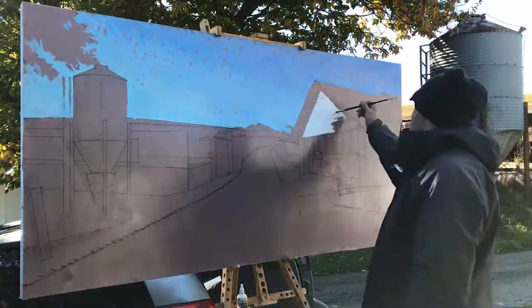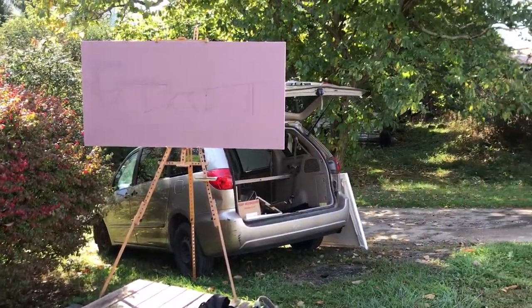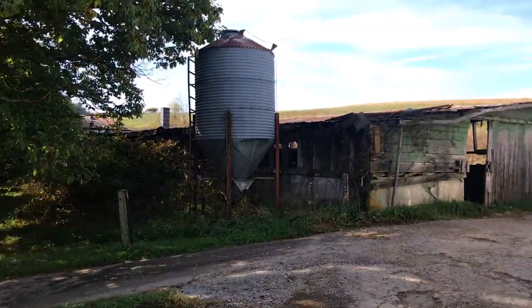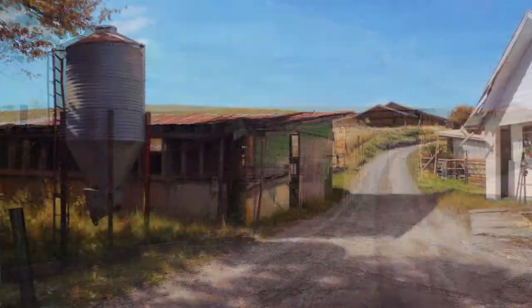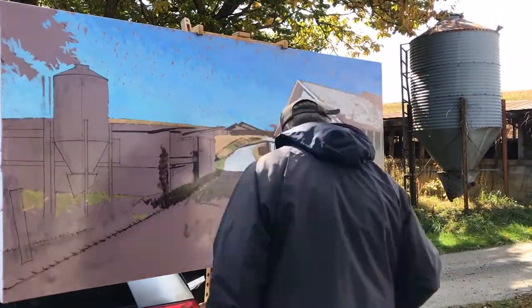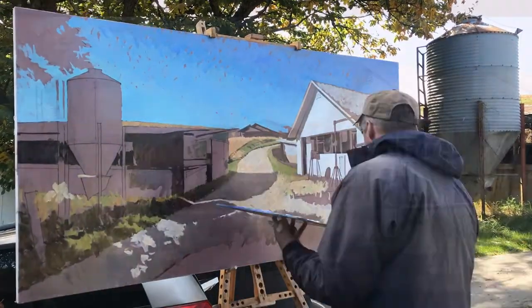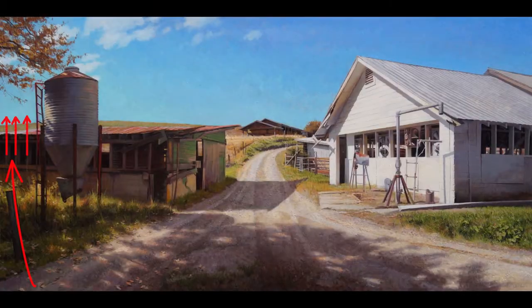Another thing is I spend a long time searching for just the right vantage point to view the scene. You can see I built that crate there so I'm up high enough to get that sliver of hill above the barn. So I'm not changing the scene — I'm being really faithful to what's there, but I'm choosing a vantage point that will make a beautiful composition.